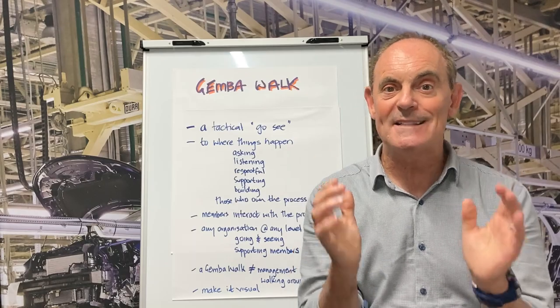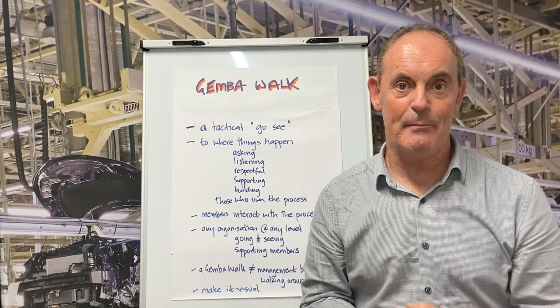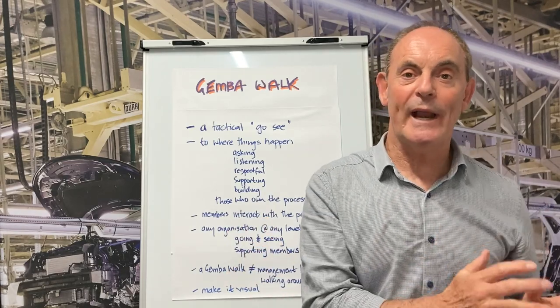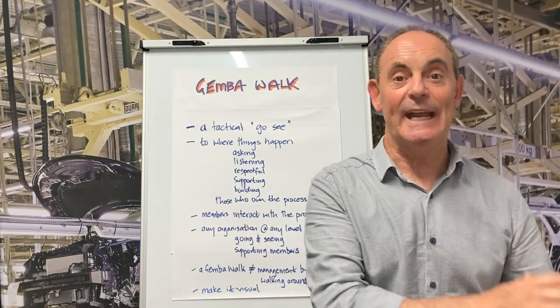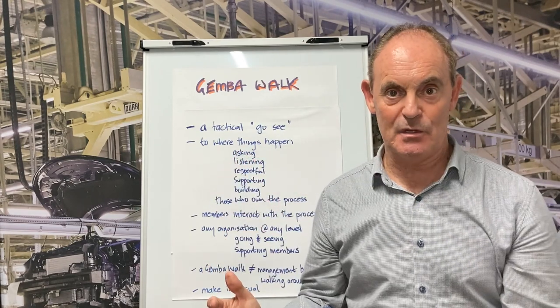Now, a Gemba Walk is a tactical go-see by a leader to the place where things happen, or the Gemba. It's been born out of the need for leaders to get out of their offices, go to the frontline areas where things happen, and see for themselves.